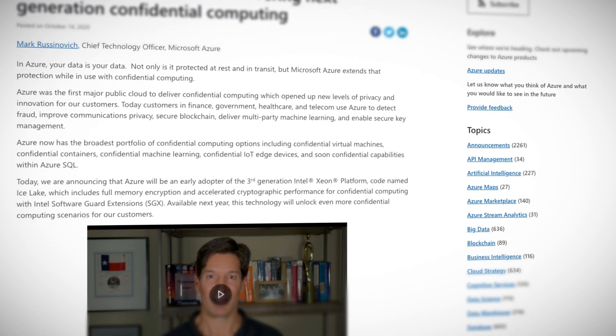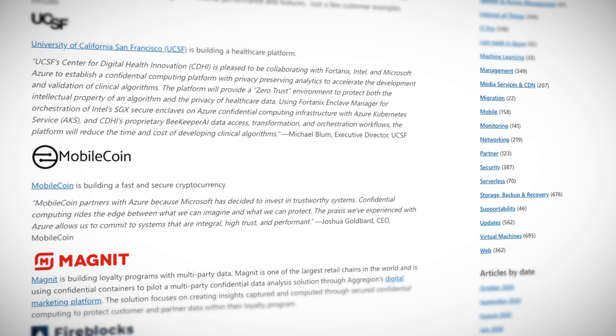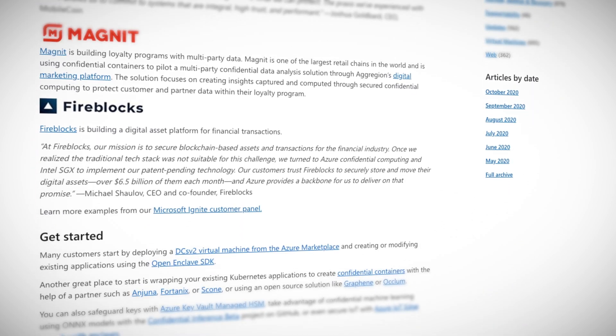Azure now has the broadest portfolio of confidential computing options, including confidential virtual machines, confidential containers, confidential machine learning, confidential IoT edge devices, confidential cheese makers, confidential whiskey algorithms, and soon confidential capabilities with Azure SQL. So get confidential with Azure — use the links in the description.